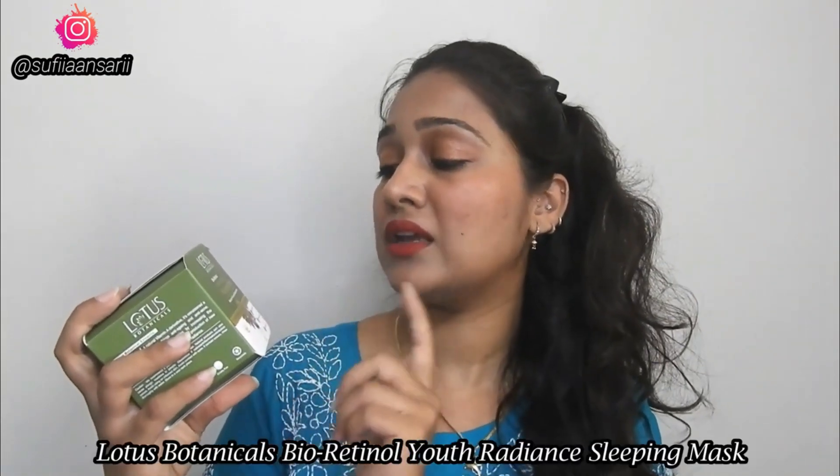Hey guys, welcome back! Today I am doing a product review. The brand I am talking about today is Lotus Botanicals, and here is their Bioretinol Youth Radiant Sleeping Mask. Today I am going to share this with you.